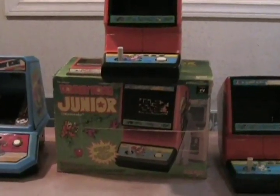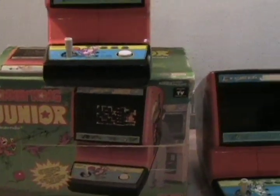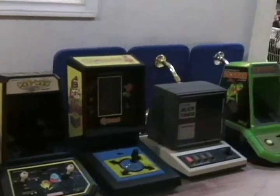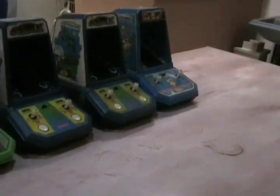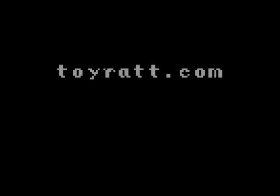So come on down to ToyRat — he's got a lot of tabletops, he's got a lot of handhelds, this is just skimming the surface. He's got a lot more than this, so if you're into this stuff you've got to come down and check out www.ToyRat.com. Thank you to Lee!